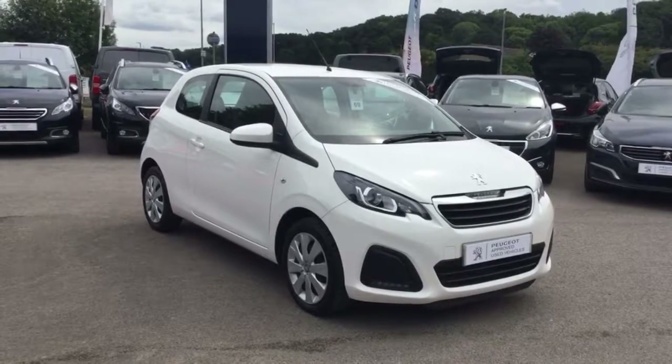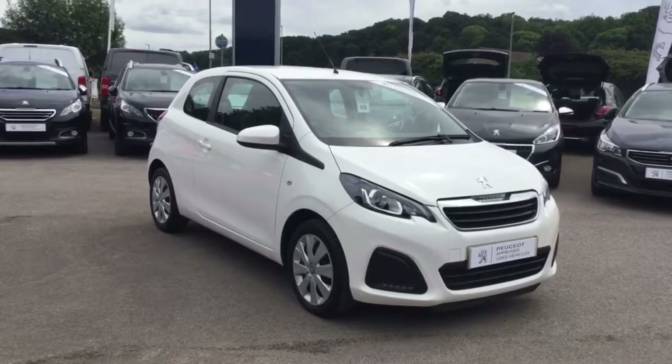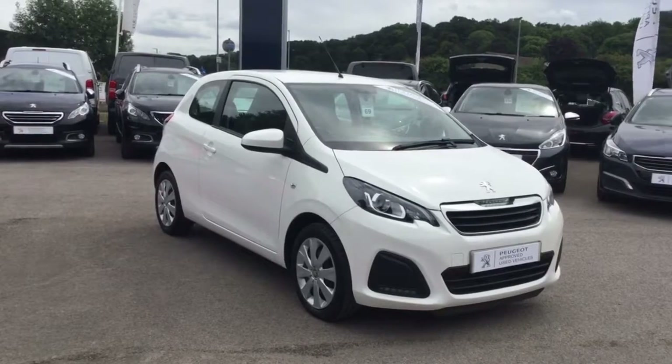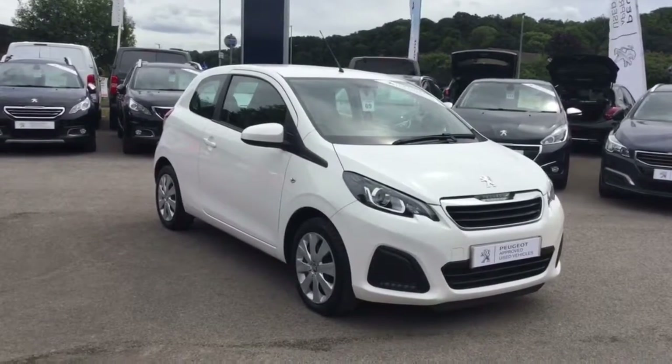Thank you for taking a very quick look around this Peugeot 108. All of our vehicles come with a multipoint check as well as a full service history. If you'd like to know any more information about this car or any of our cars, please get in touch and someone will be more than happy to assist you. Thank you.